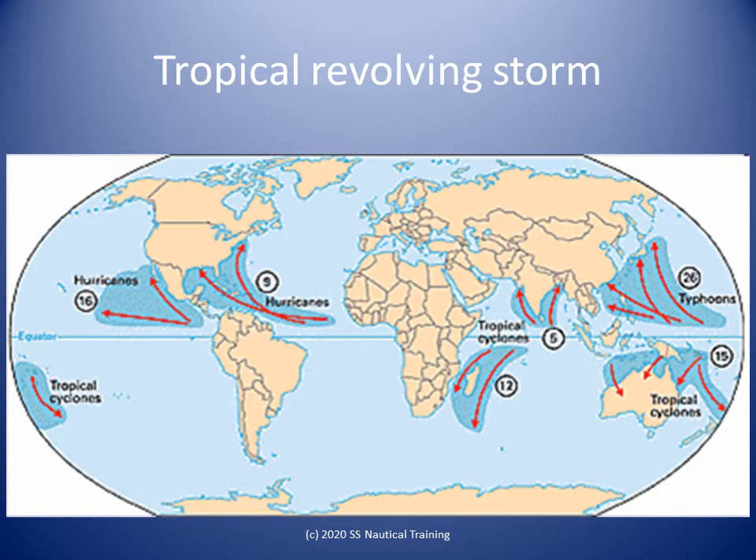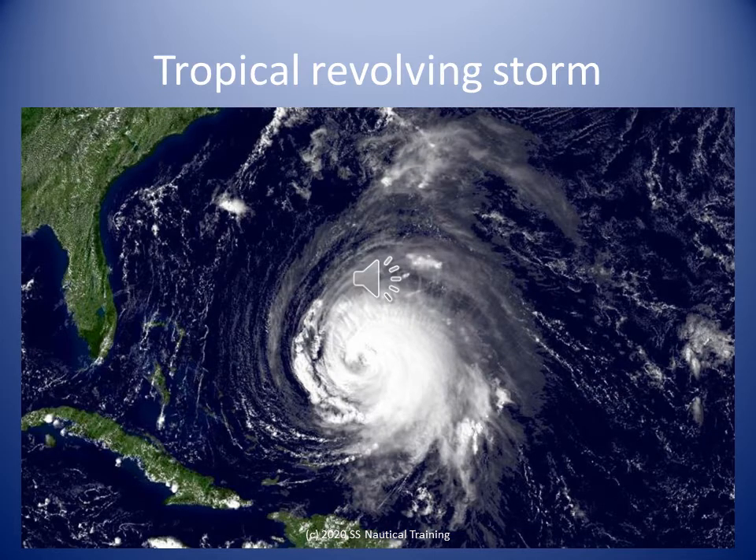The Coriolis force sends them spinning towards the poles. A tropical revolving storm, or TRS, is a storm system with a low-pressure center, around which winds of gale force — that is, at least 34 knots or Beaufort-scale force 8 — blow spirally inwards, counterclockwise in the northern hemisphere and clockwise in the southern hemisphere.